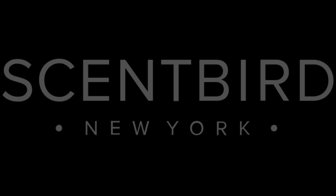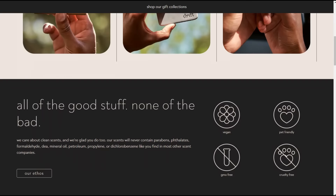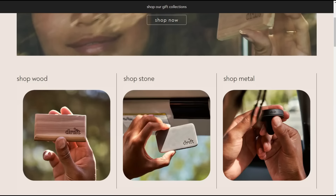Today I want to talk about a cool new product I found when it comes to fragrance. This is Scentbird's new sister company, called Drift. Drift creates air care products for your car and for your home, and all of the materials they use are sustainable. Their scents are made with natural essential and fragrance oils.